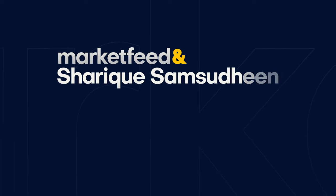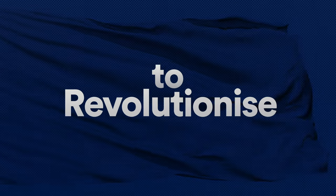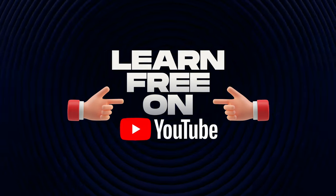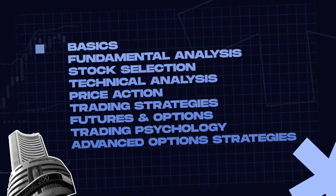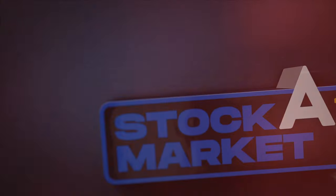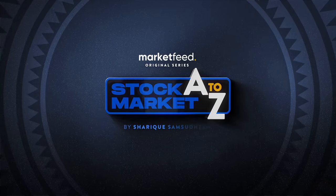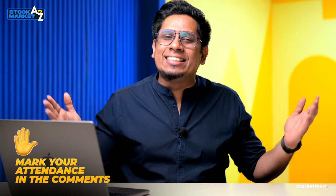The name is Shariq Shusaleen. Welcome to Market Feed. Go down into the comment section, mark your attendance. Let's get started and learn about the cash flow statement.